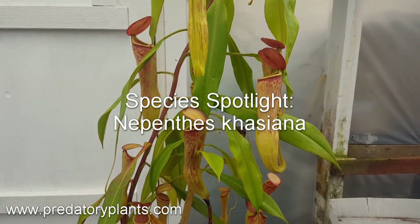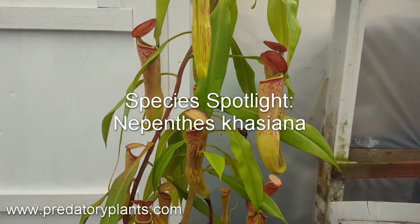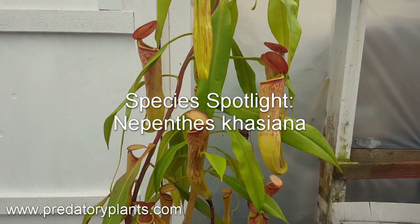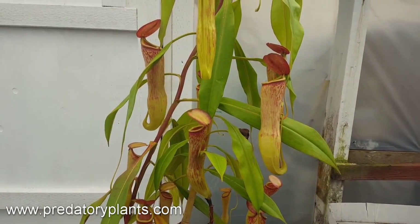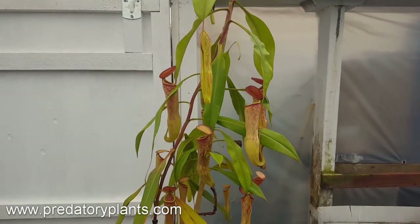Hey everyone, Josh here from Predatory Plants with another installment of our Species Spotlight, where we take a little bit of time to talk about a specific species of Nepenthes and go over its traits and what makes it special. Right now we're looking at a large specimen of Nepenthes Cassiana.